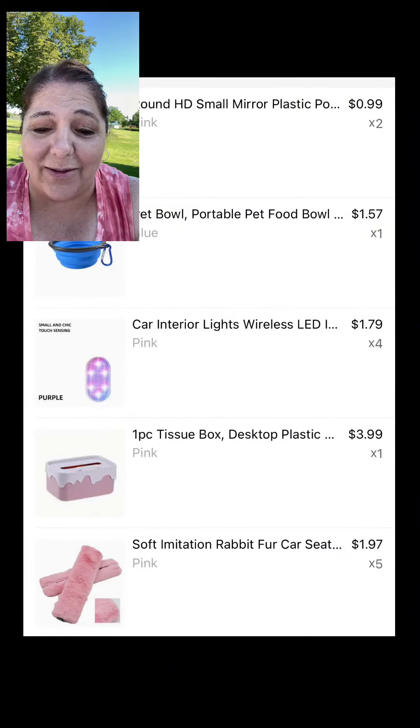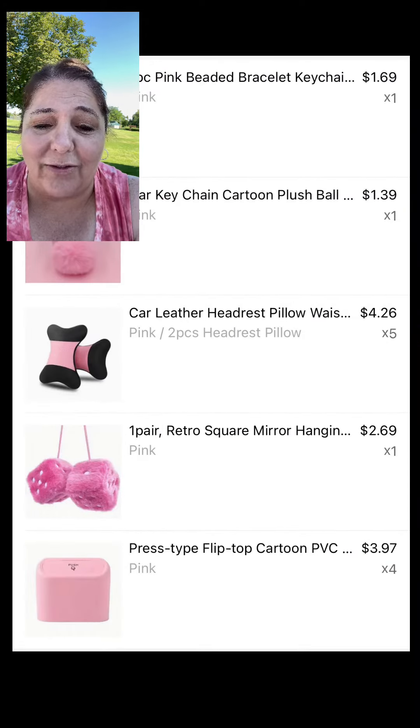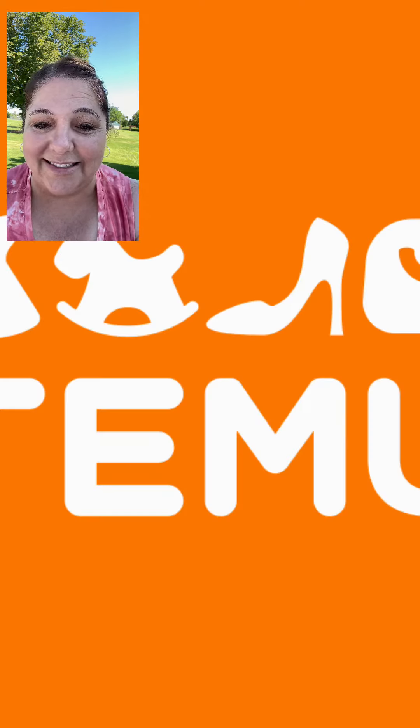And here are the items that she did order in case you need to deck out your car and make it look like Temu vomited pink all over. If you like my video, I hope you hit subscribe because there's a lot more coming. Bye.